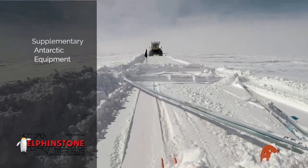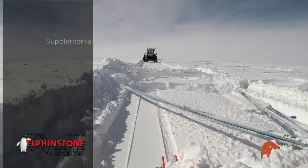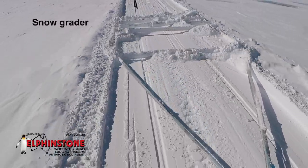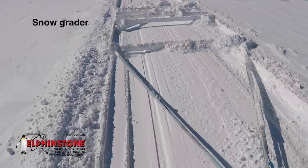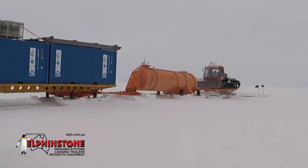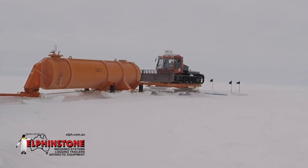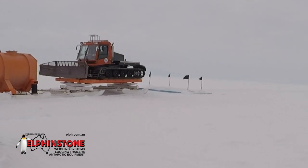Supplementary Antarctic equipment. The Snow Grader is a unique snow-grooming implement that grades skiways and snow roads. When connected as the last trailing sled in a traverse train, it leaves the snow road smooth for the return journey. This efficient unmanned snow-grooming device delivers exceptional cost savings to traverse operations by eliminating the requirement of an additional vehicle and operator.